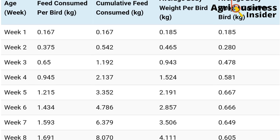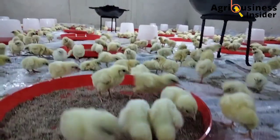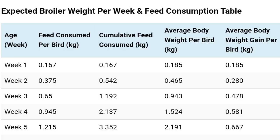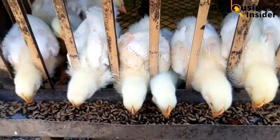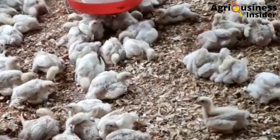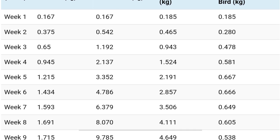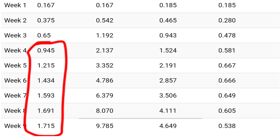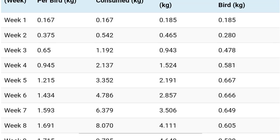If you study this table carefully, you will learn four key things: first, a broiler will consume approximately 1.2 kg of feed from week one to week three, which covers the starter plus grower combined; second, a broiler will weigh about 1.5 kg at the end of week four; third, a broiler chicken will eat about 8.6 kg of finisher feed from week four to week nine; and finally, a broiler will have an average body weight of 4.65 kg at the end of week nine. Note that this standard chart is meant for guidance purposes only.